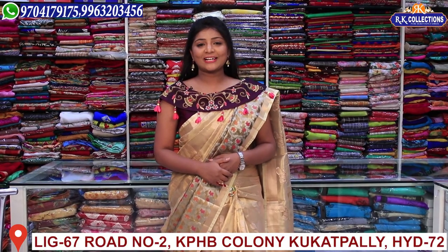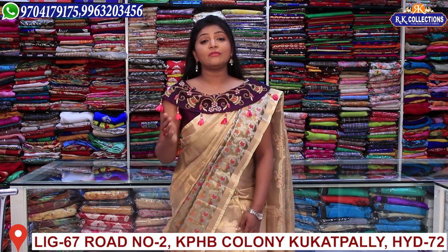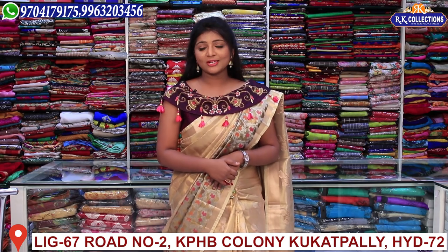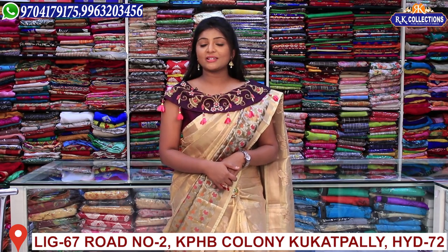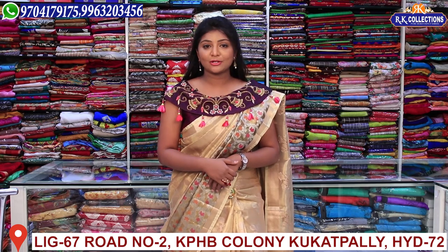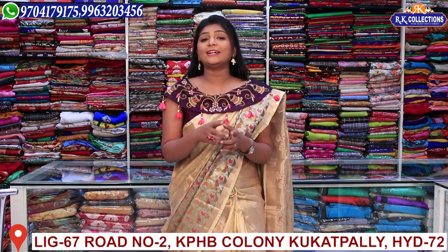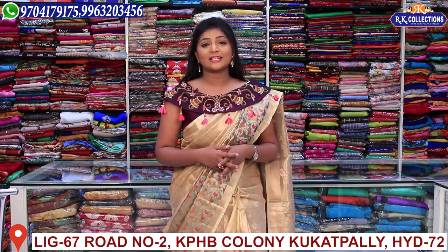Hi viewers, welcome to RK Collections. Every day we have latest collections and new varieties. Today there are a lot of collections — different models. We will show these collections. Please subscribe to YouTube, subscribe to RK Collections and activate the bell button so that when we upload the latest videos, you will be updated online.